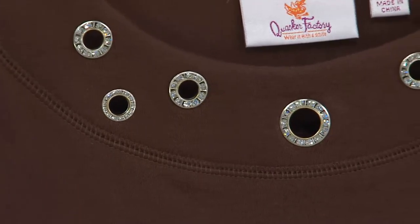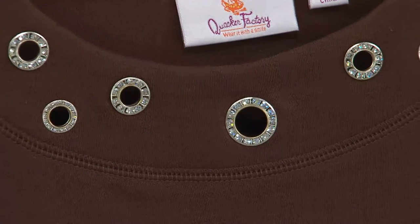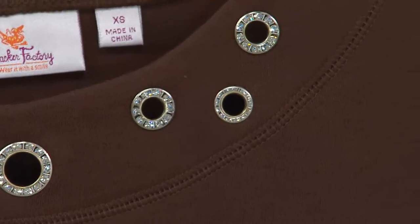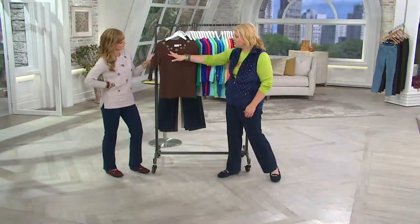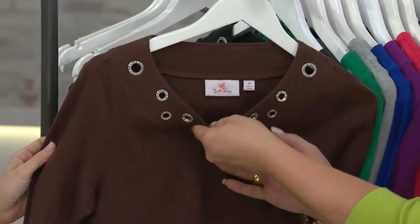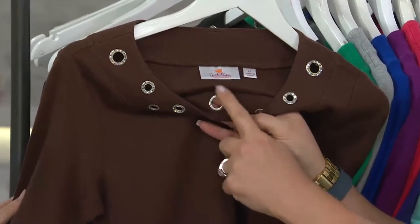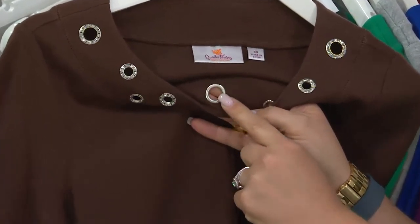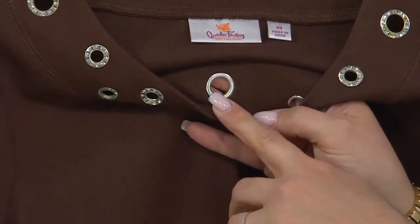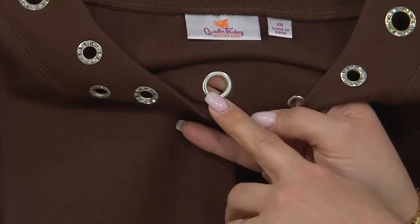This is done with a beautiful slight scoop neck — reflective of a ballet neck but it does not fit that way on the body. You have this gorgeous sparkle and shine detail from the grommets, and I want to show you the inside of the grommet because it is smooth. This is not something that's going to be itchy or scratchy up against that sensitive part of your décolleté.